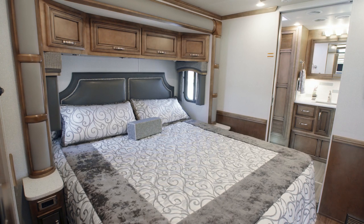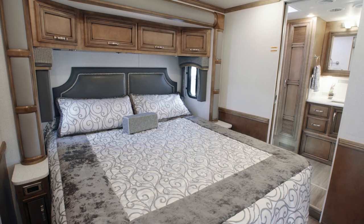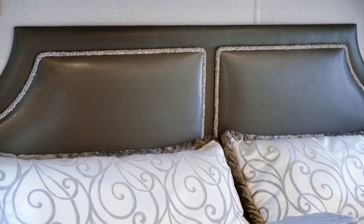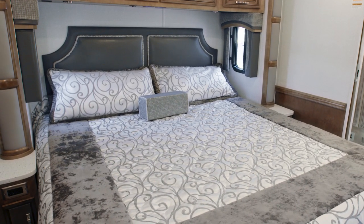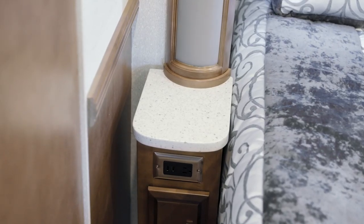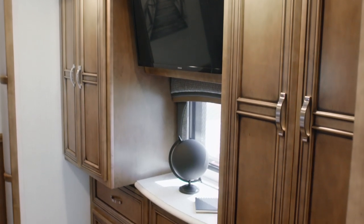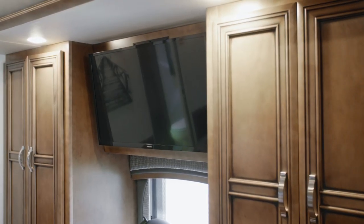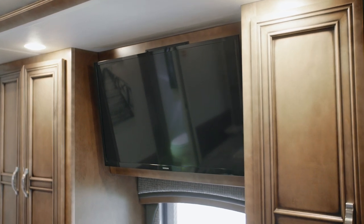Moving towards the rear of the coach, we enter the Country Star Master Suite. Floor Plan 4037 grants you a king-size bed with a designer headboard and a plush pillow-top mattress, which you may upgrade to a Sleep Number adjustable mattress if you prefer. On either side of the bed, solid surface nightstands stow your nighttime essentials. For storage, you're presented with a six-drawer dresser flanked by two wardrobes. And to make the most of movie night, a Samsung LED TV with a Blu-ray player is positioned opposite the foot of the bed.